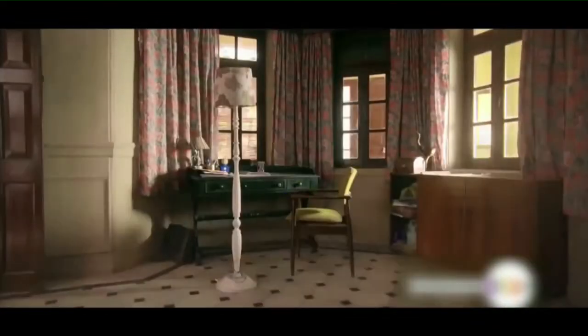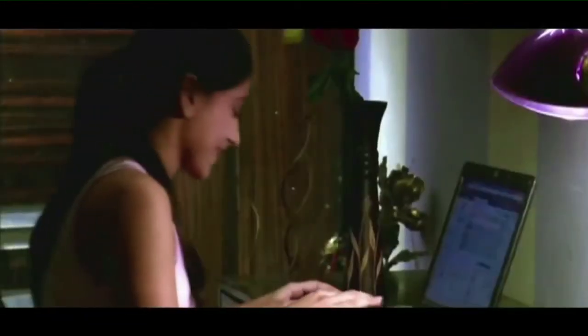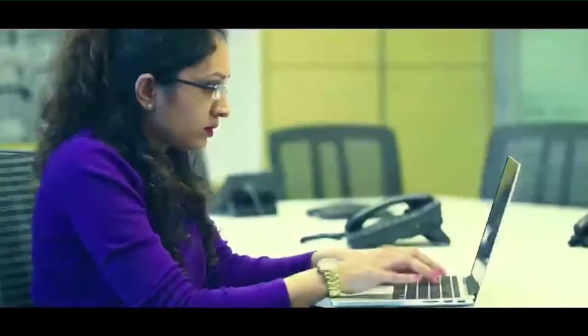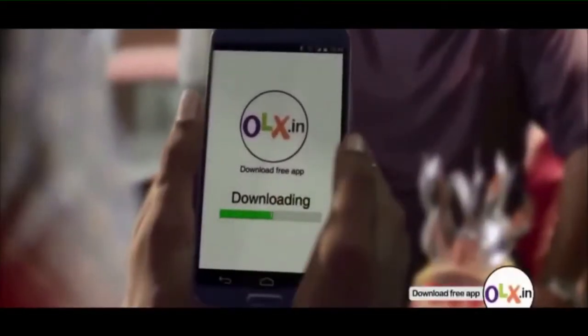The task for the brand was to launch an awareness campaign to increase OLX app downloads, and that's how the campaign 'Phone Ko Banaao Cell Phone' came to life. The task on digital was simple: extend the campaign proposition and deliver the key messaging that selling is fun and convenient through the OLX mobile app.